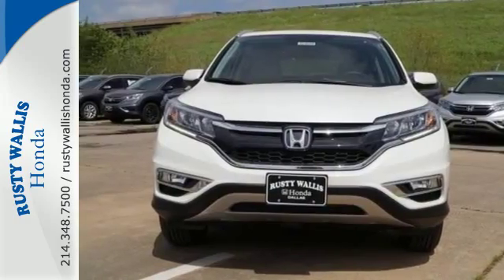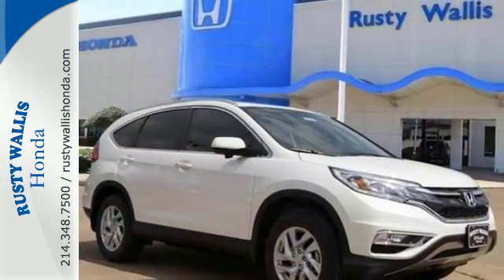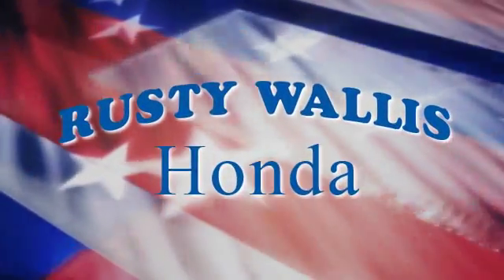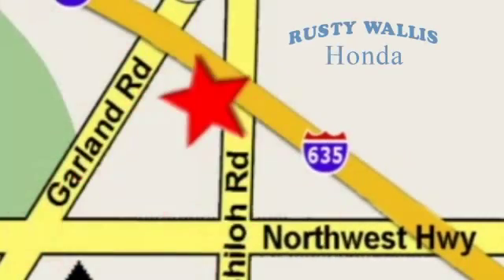This CR-V packs a punch and can pack it in. Come in today for a test drive at Rusty Wallace Honda — our primary goal is to satisfy our customers. Stop in today. We're easy to find just off I-635 at Shiloh Road.